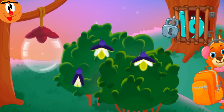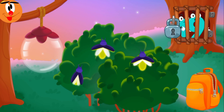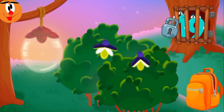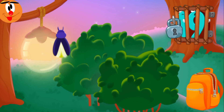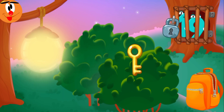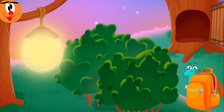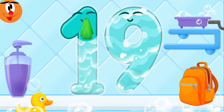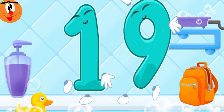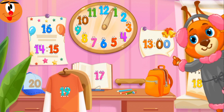Nineteen got accidentally trapped at night. We need to light up the lawn to find the key — drag the fireflies into the lantern. Hooray! There's the key! Unlock the lock and release the number. Done! Wash the number nineteen. Cool! Put the number nineteen in its place. Thanks for the help!